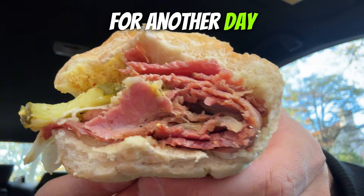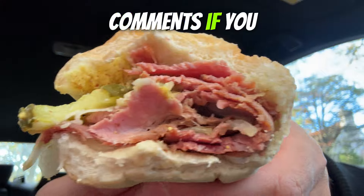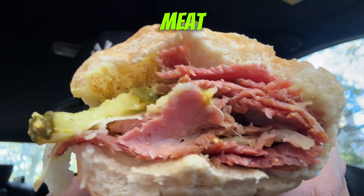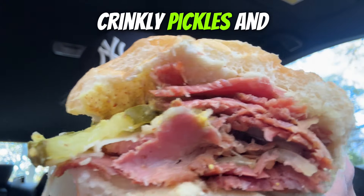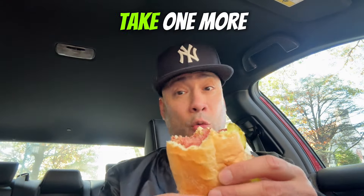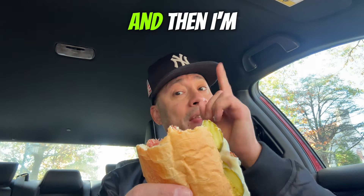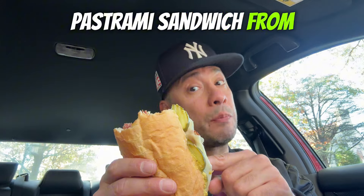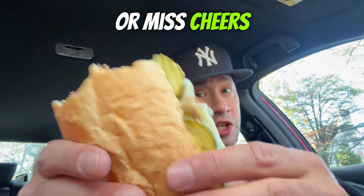That'll be for another day — let me know in the comments if you want me to hit up Katz's. But this right here is a banger. Check out that meat, check out those crinkly pickles — everything is looking good. I'm going to take one more bite and then come back with my score on whether the classic pastrami sandwich from Jersey Mike's is a hit or miss.